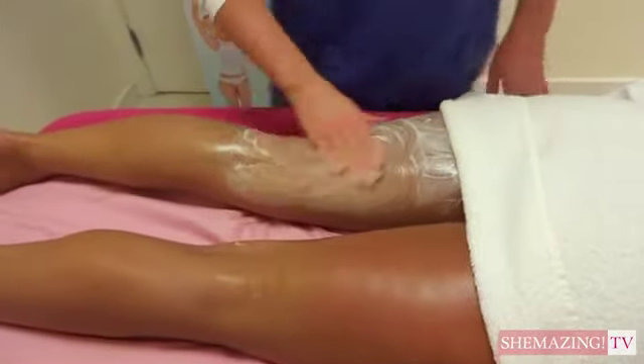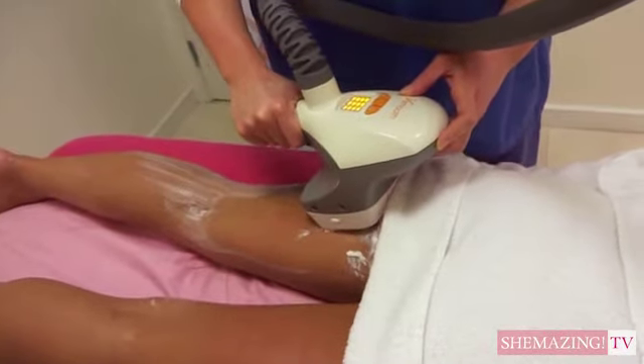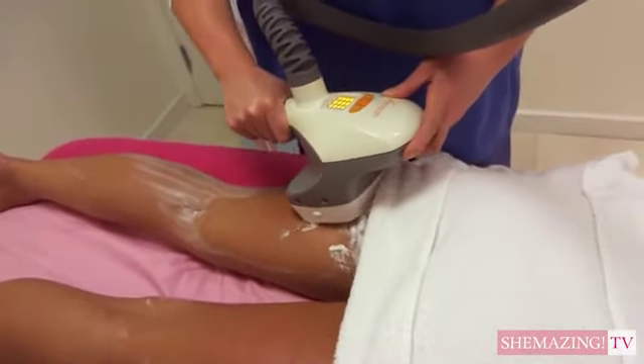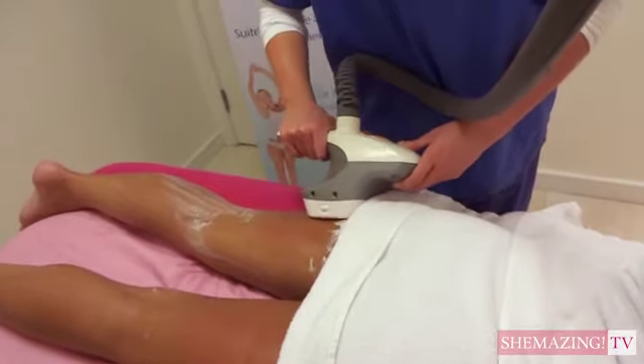Are there any treatments here at ClearSkin that will get rid of it — even eradicate it, if that's possible? Absolutely, VelaShape is very popular and it's brilliant for anyone concerned with cellulite. It uses radiofrequency, vacuum suction, and infrared to shrink fat cells and eliminate fat from the body, leaving the skin looking much smoother. Does it hurt? Not at all — it just feels like a deep massage with heat and suction, and a lot of celebrities love this treatment.